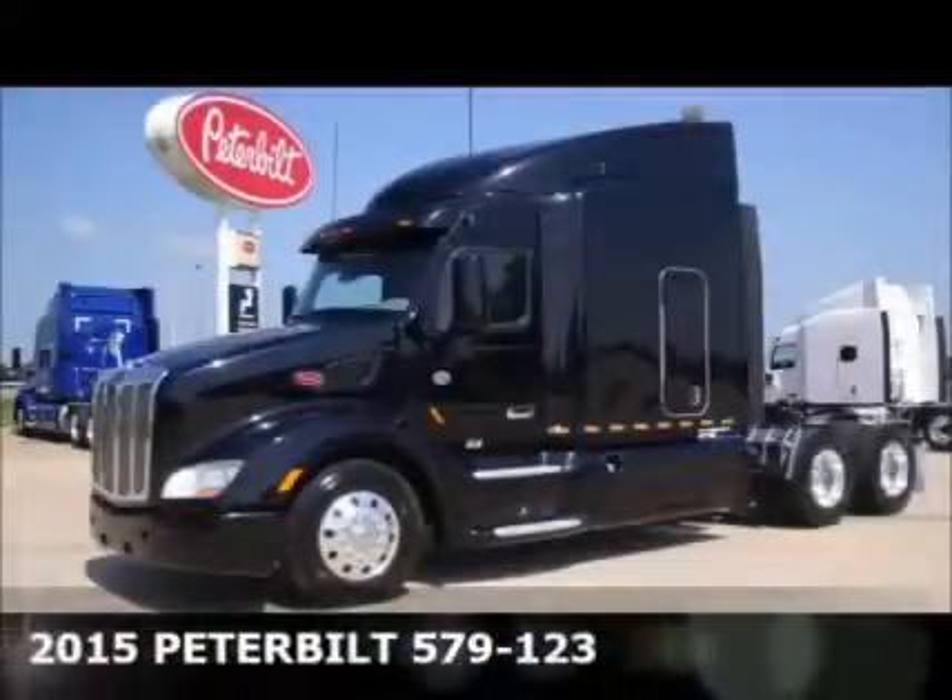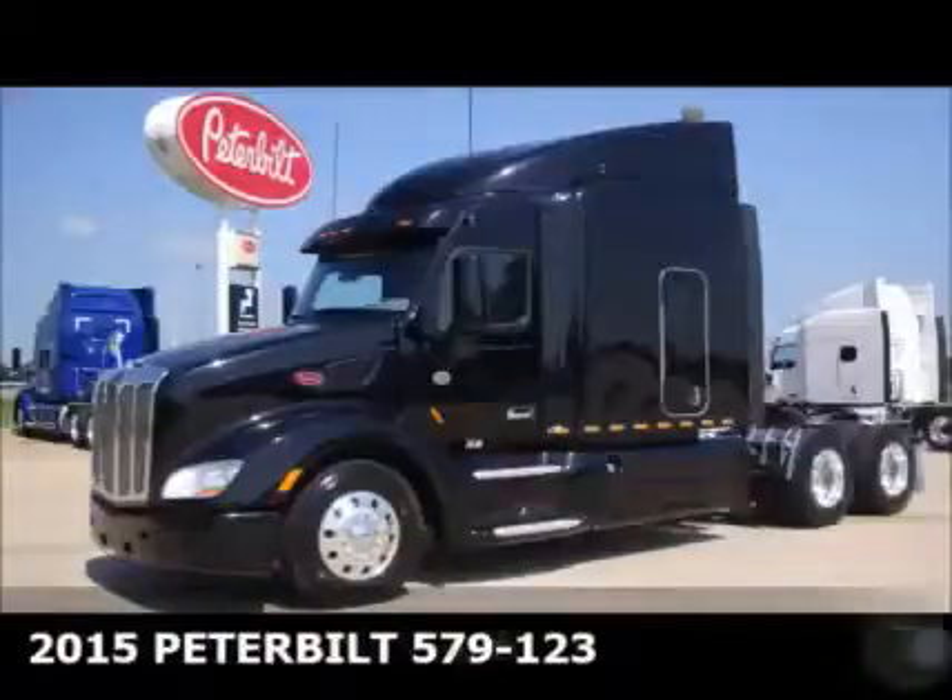Introducing our 2015 Peterbilt 579 Trade Group, a perfect fit for a fleet or owner-operator.